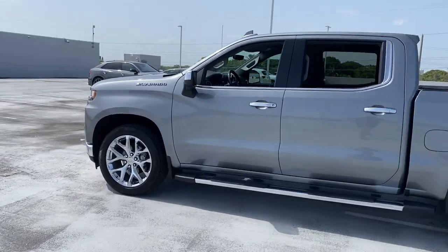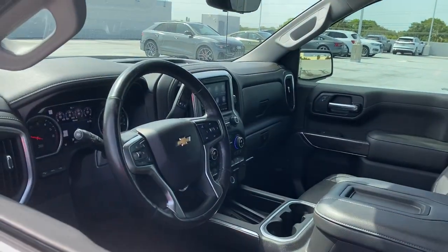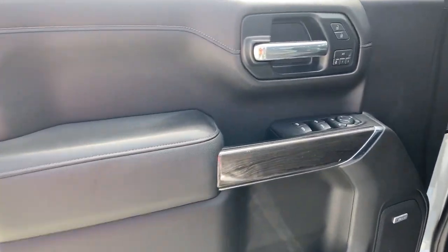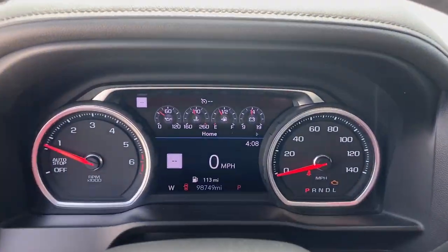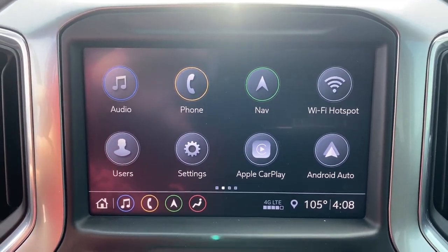These are just some of the great options this vehicle comes with: heated driver's seat, keyless entry, power passenger seat, fog lamps, dual zone AC, power driver's seat, leather wrapped steering wheel, tire pressure monitoring system, steering wheel audio controls, and heated front seat.